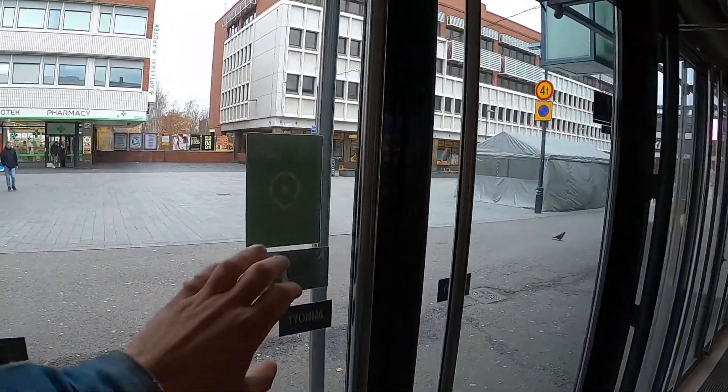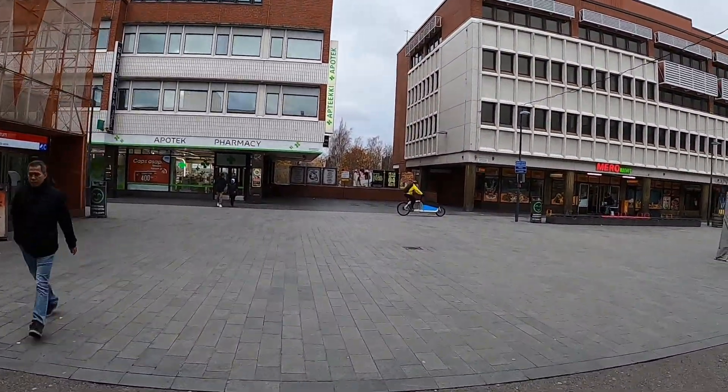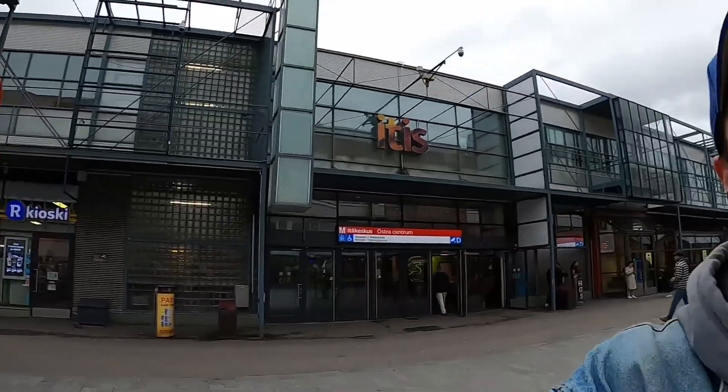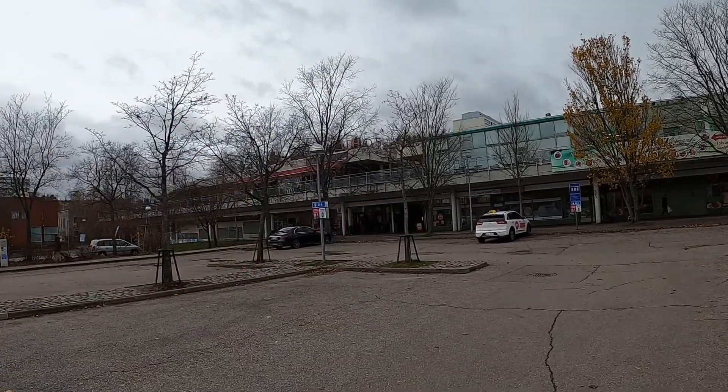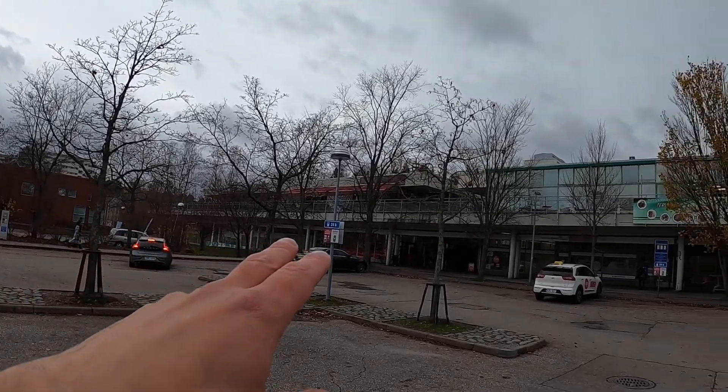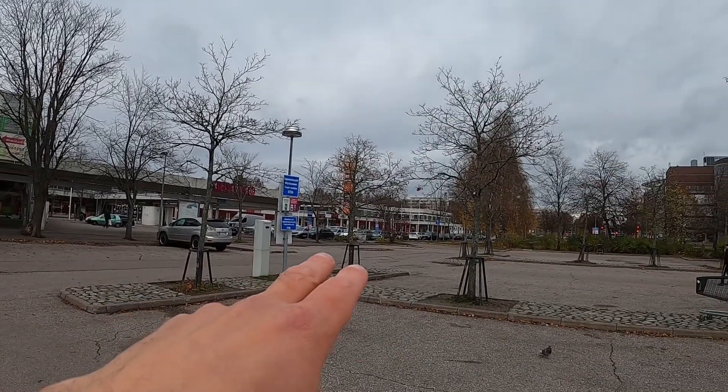We have arrived at Ita Keskus metro station. From here it's a few minutes' walk. It's a Sunday so very likely there won't be many people, but let's check it out. Arrived here at Puhos shopping center — it was quite a short walk from the metro station. Let me show you the size of the center itself — it starts from over there and goes all the way down to the bottom.